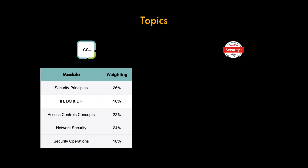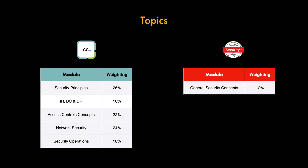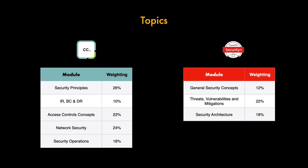Comparing this with the Security Plus SY0-701 domains: the first is General Security Concepts at 12%, covering types of security controls, fundamental security concepts, change management processes, and cryptographic solutions. Then Threats, Vulnerabilities and Mitigations at 22%, including threat actors and their motivations, threat vectors and attack surfaces, types of vulnerabilities, mitigation techniques and indicators of malicious activity.